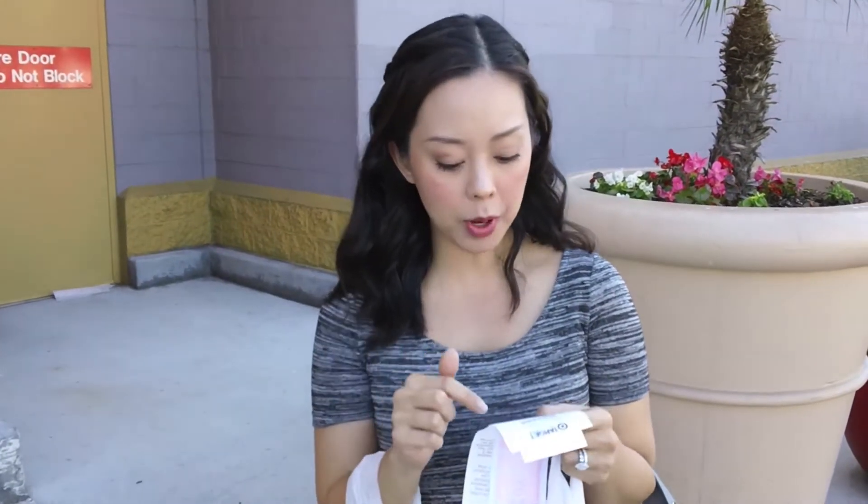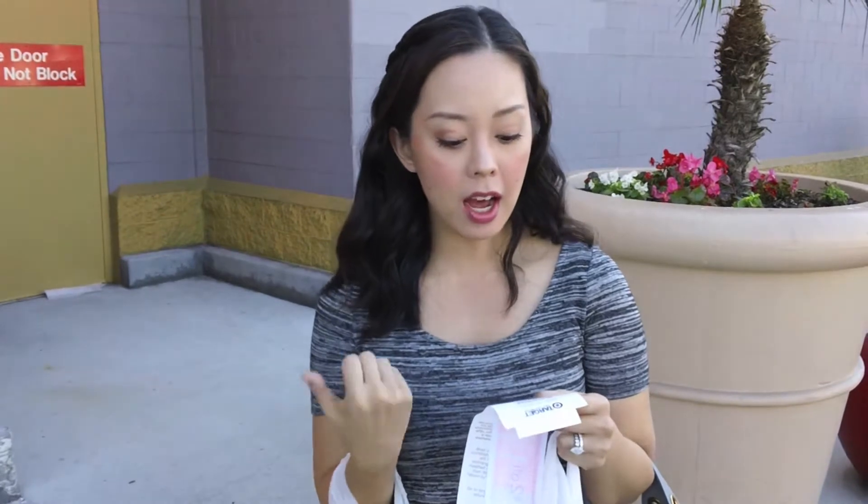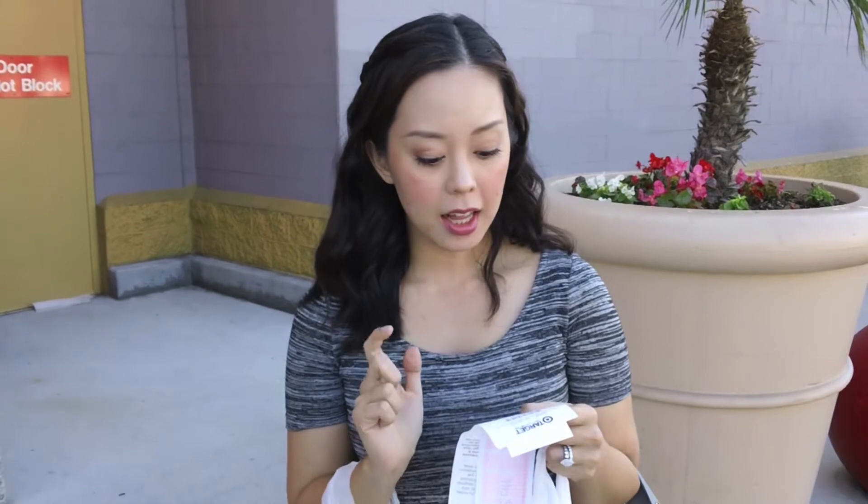We just finished checking out at Target, and I spent $26.27 with tax after my coupons. I got a mascara, an eyeshadow set, a bronzer, blush, and lipstick. I'm still going to be looking for a portable powder, maybe a highlighter, a lip gloss, and possibly a brow pencil and eyeliner.